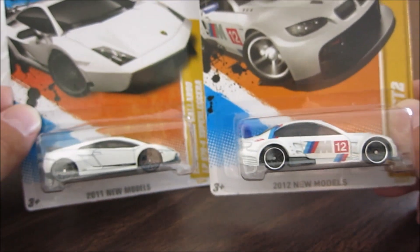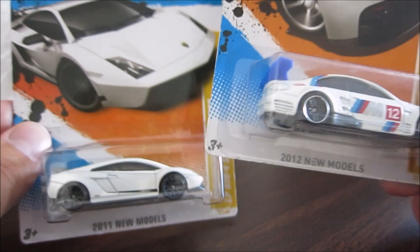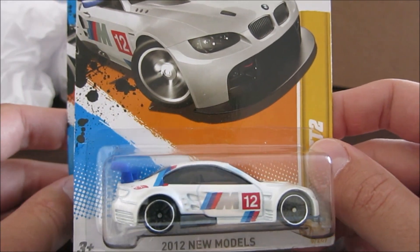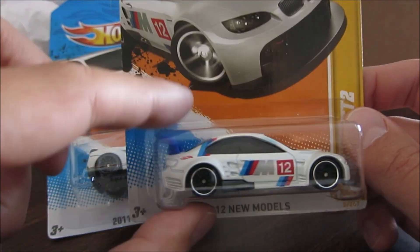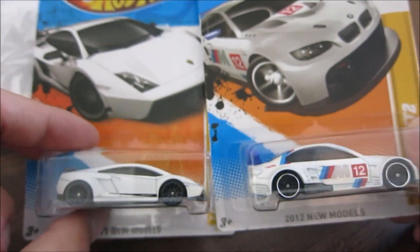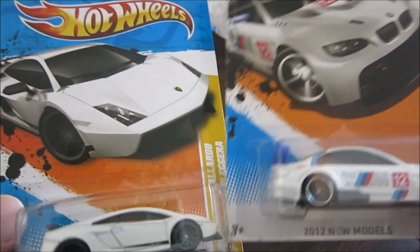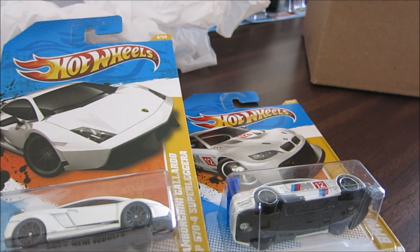I have a question for you guys — let me know in the comments which one you like more, the Lamborghini or the BMW. I would definitely take the BMW over the Lamborghini all day long. If it was pure white I'd take the Lamborghini, but the M signs, number 12, and the huge blue spoiler just make it more interesting. This one is 2010 and this one is 2011. Thank you very much for watching — leave a comment with one or two and we'll see which one you like better. Videos are every day, make sure you subscribe. Bye bye.